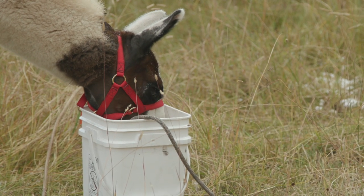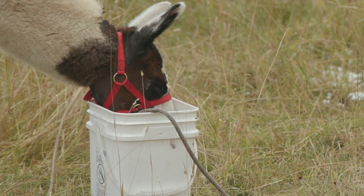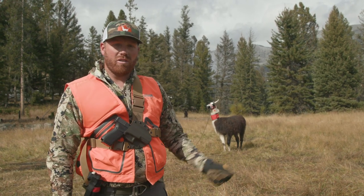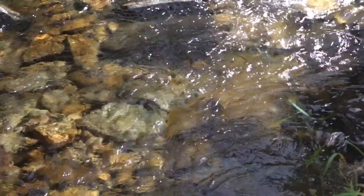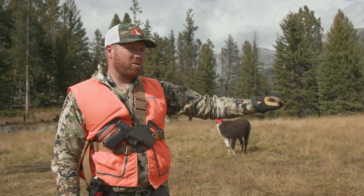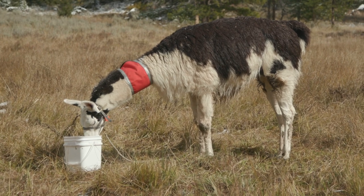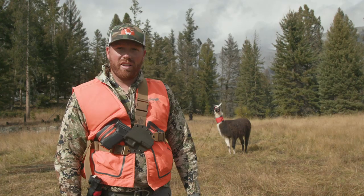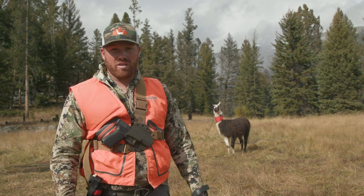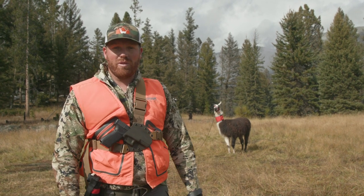What we do is we have four-and-a-half-gallon square buckets that we can slide right inside of the panniers, and then when you get to camp you take all that stuff out and you can go grab water from the nearby stream, river, or lake and bring that bucket to your llamas. Because when you take the llamas to the water they like to go to the bathroom, so it helps keep the streams, rivers, and ponds free of llama waste.